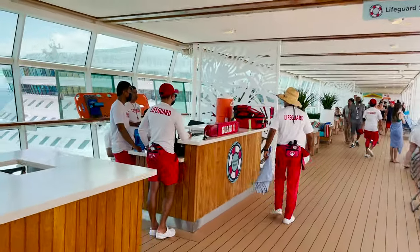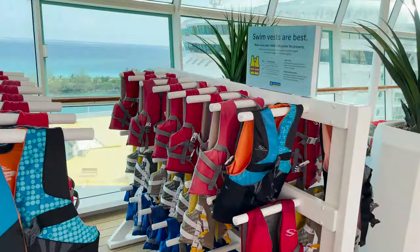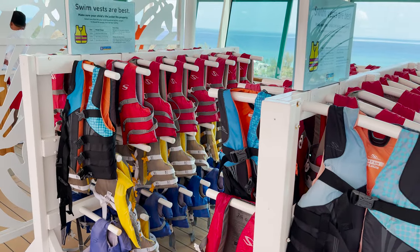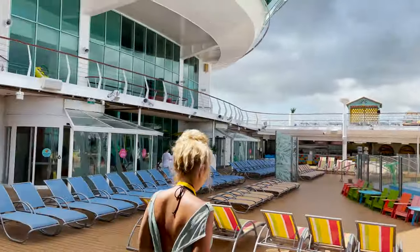Next to the towel station is the lifeguard station for any safety concerns. They also have complimentary swim vests available for smaller swimmers — free of charge.